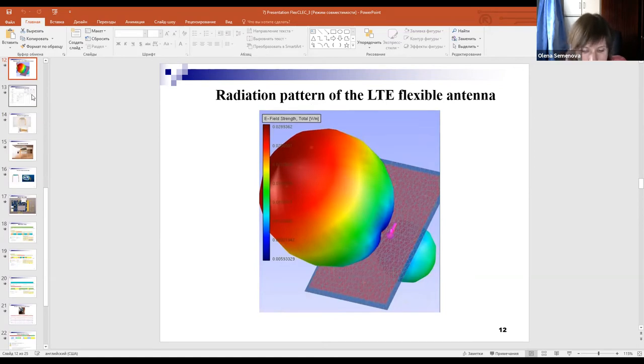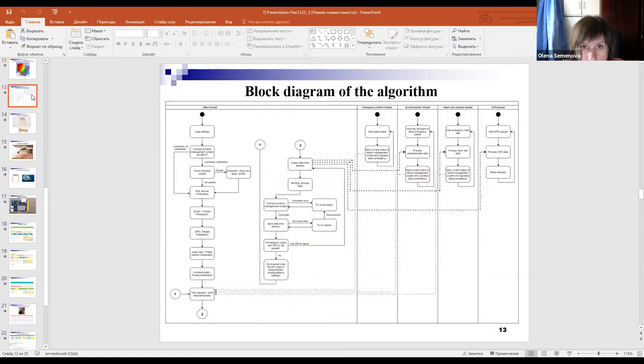Moreover, we have developed the firmware for the device. The block diagram of the firmware algorithm is shown on this slide.